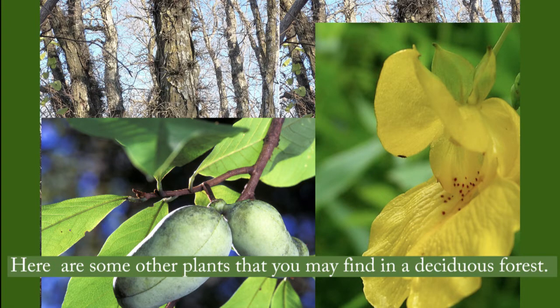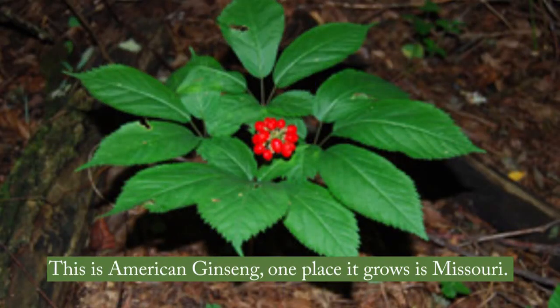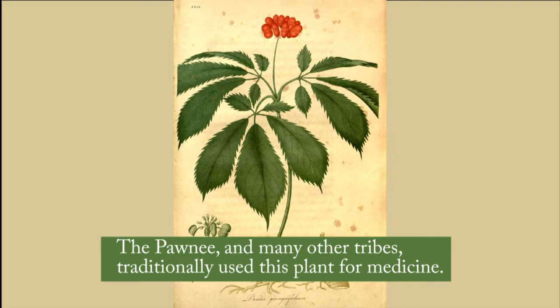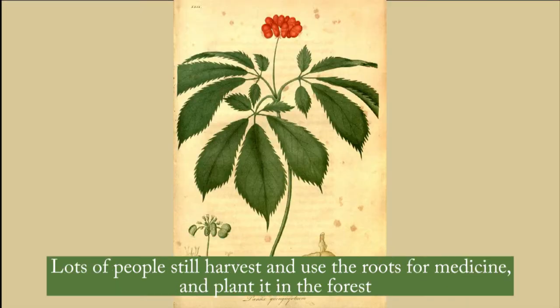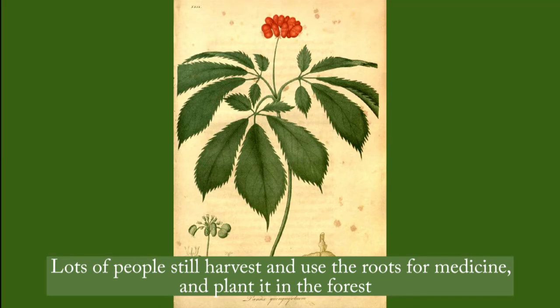Here are some other plants that you may find in a deciduous forest. This is American ginseng. One place it grows is Missouri. The Pawnee and many other tribes traditionally used this plant for medicine. People knew to harvest some and replant some so it would keep growing. Lots of people still harvest and use the roots for medicine and plant it in the forest.